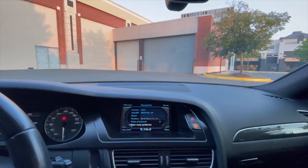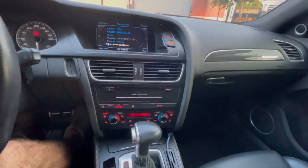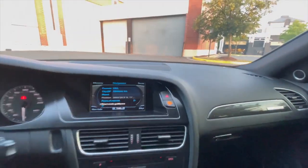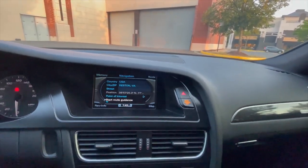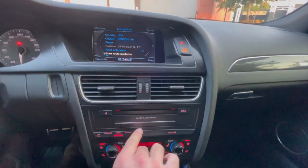Because this is a B8, it has the older infotainment. This is not a stock infotainment screen — I had the Apple CarPlay module fitted, as you probably heard in my full tour video. The climate controls are a little older but they still get the job done.